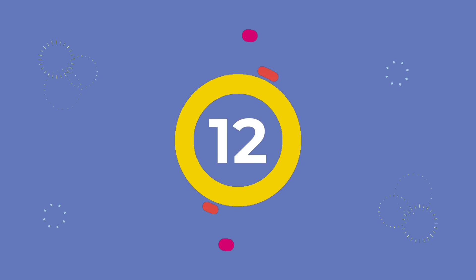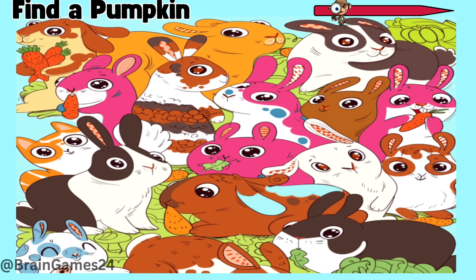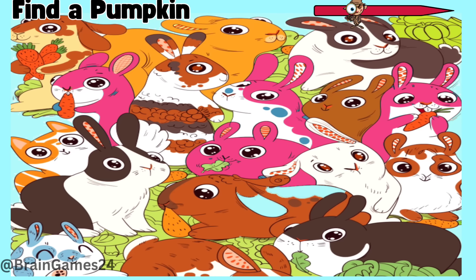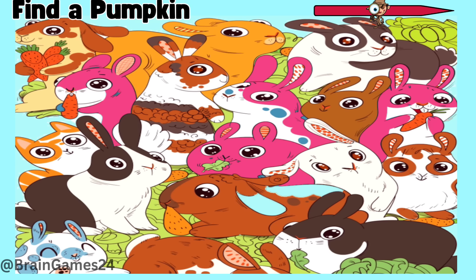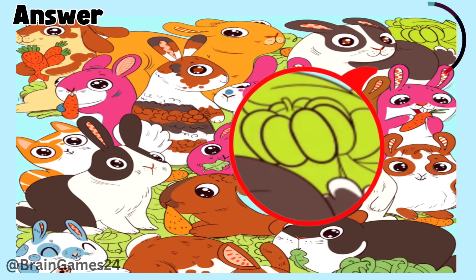Twelve: find a pumpkin. Time's up. Here.